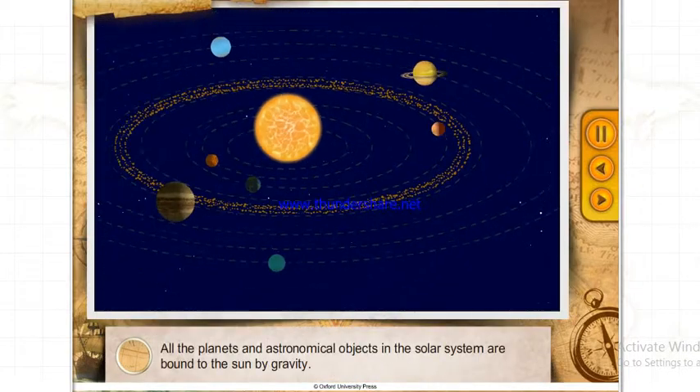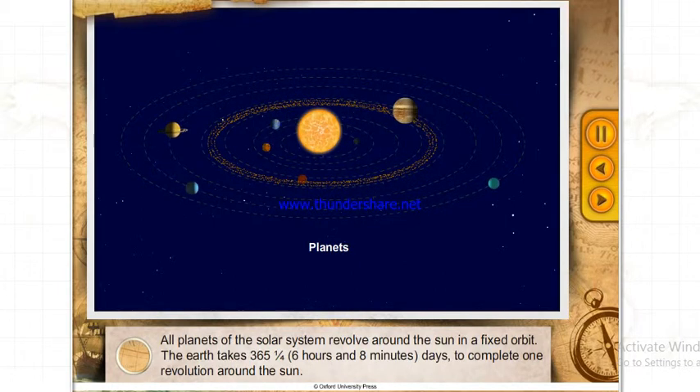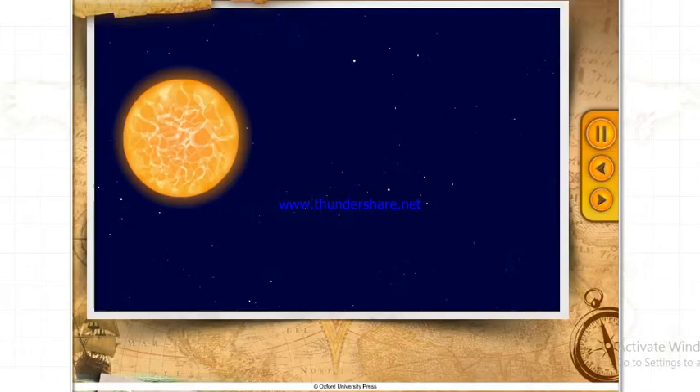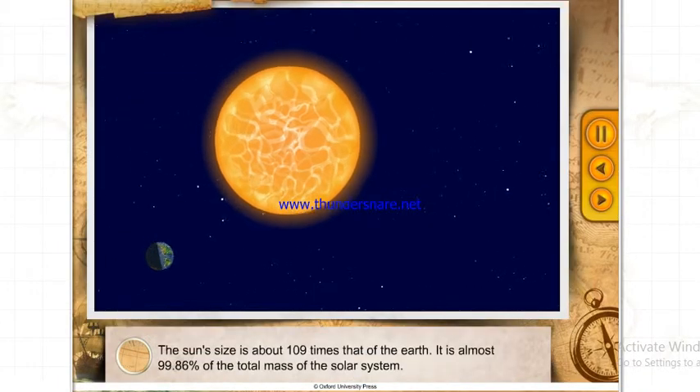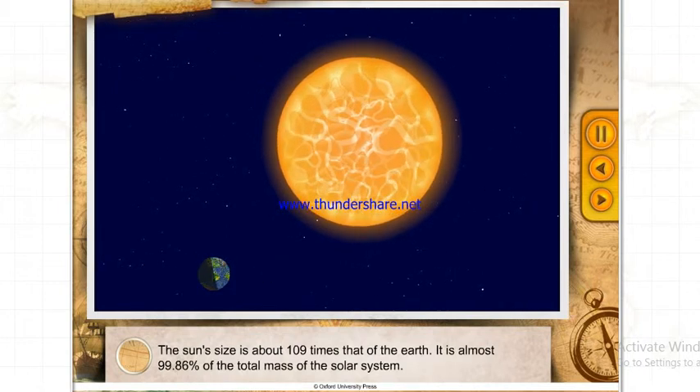All the planets and astronomical objects in the Solar System are bound to the Sun by gravity. All planets revolve around the Sun in a fixed orbit. The Earth takes about 365 and one-fourth days to complete one revolution around the Sun. The Sun's size is about 109 times that of the Earth, and it is almost 99.86% of the total mass of the Solar System.